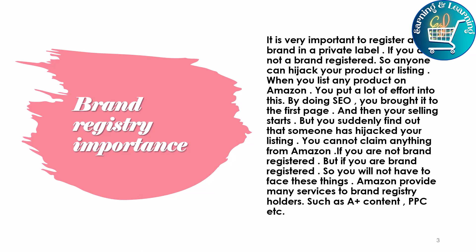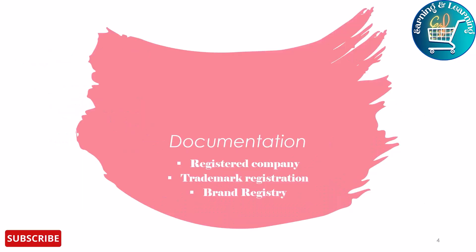If you are brand registered, you will not have to face these things. Amazon provides many services to brand registry holders, such as A+ content and PPC. First of all, we must have a registered company, then apply for trademark, and after that apply for brand registry. It is very important to complete all this process to avoid hijacking, because if we don't, all our hard work will be for nothing.